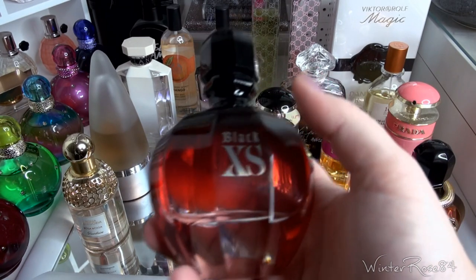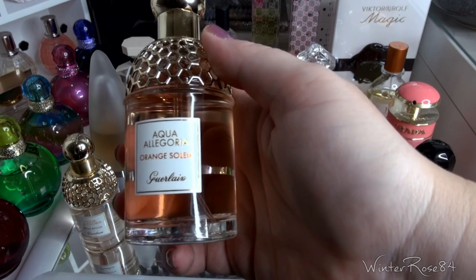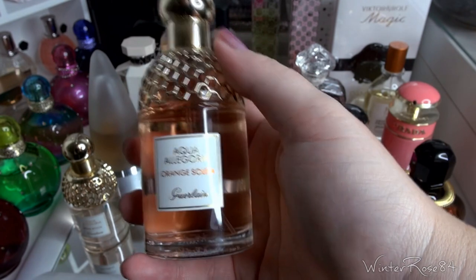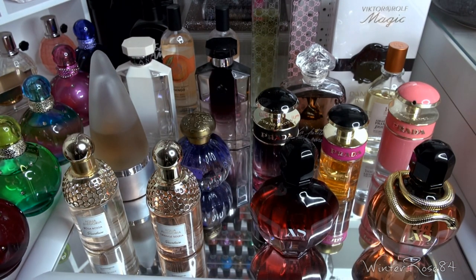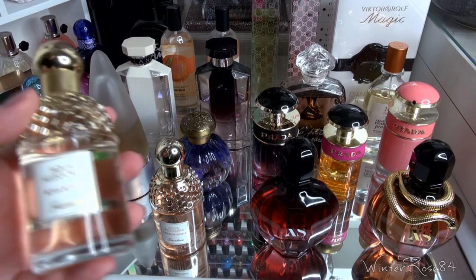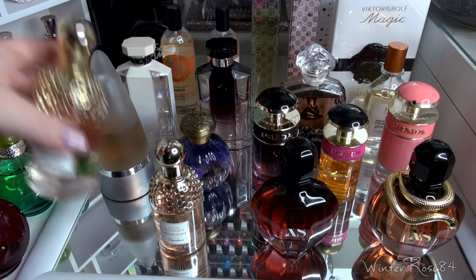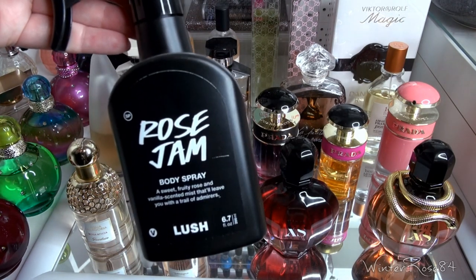The next one is Black Excess. Then part of the Guerlain range — the Aqua Allegoria Orange Soleil, which I really like. It reminds me of the Atelier Cologne Orange Sanguine, such a fresh scent, though it's now difficult to get Atelier Cologne in Australia since they stopped selling it at Sephora. In that range I also have Rosa Rosa. And one I almost missed hiding at the back — not so much a perfume but a body spray — the Rose Jam Body Spray by Lush.